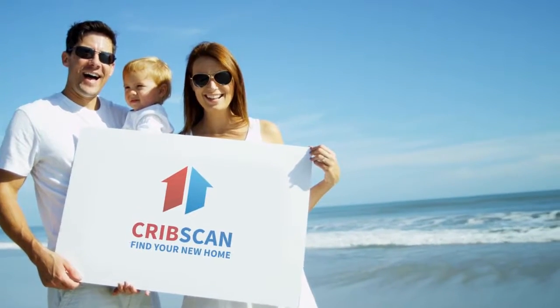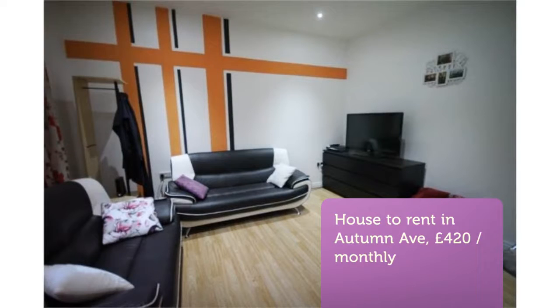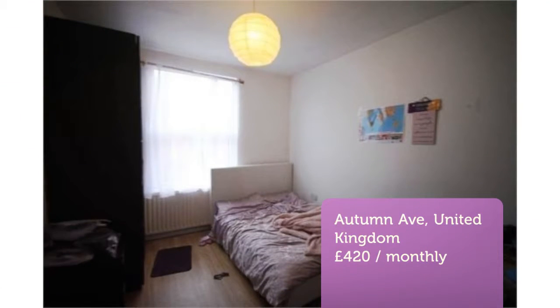3-Bedroom Terraced House, Autumn Avenue, Leeds, LS6. £97.00 per person per week. 3-Bed Terrace. Bills Incorporated.